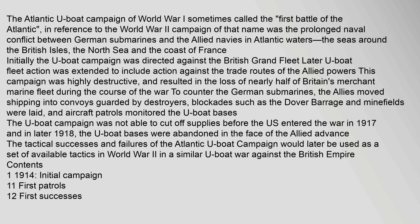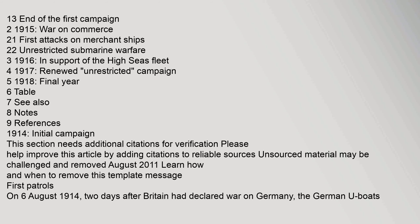The tactical successes and failures of the Atlantic U-boat campaign would later be used as a set of available tactics in World War II in a similar U-boat war against the British Empire. Contents: 1 - 1914 initial campaign, including first patrols, first successes, and end of the first campaign; 2 - 1915 war on commerce; 3 - 1916 in support of the high seas fleet; 4 - 1917 renewed campaign; 5 - 1918 final year.